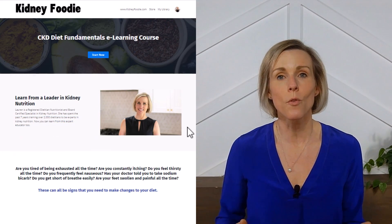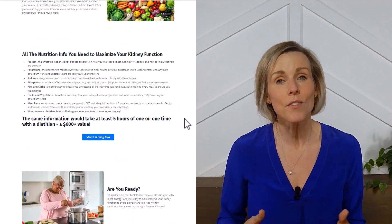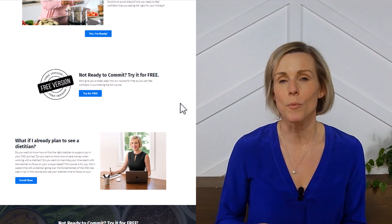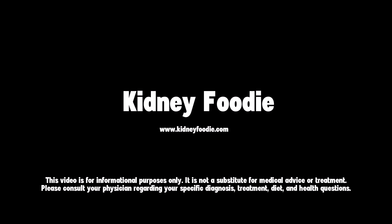The course is affordable and easy to access, and we even offer a free trial so you can test it out. I'll include a link in the description of this video. I'll see you in the next video.